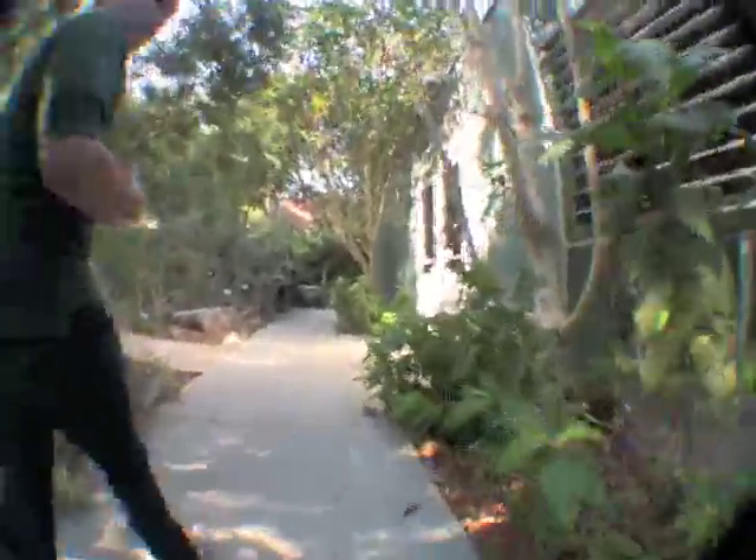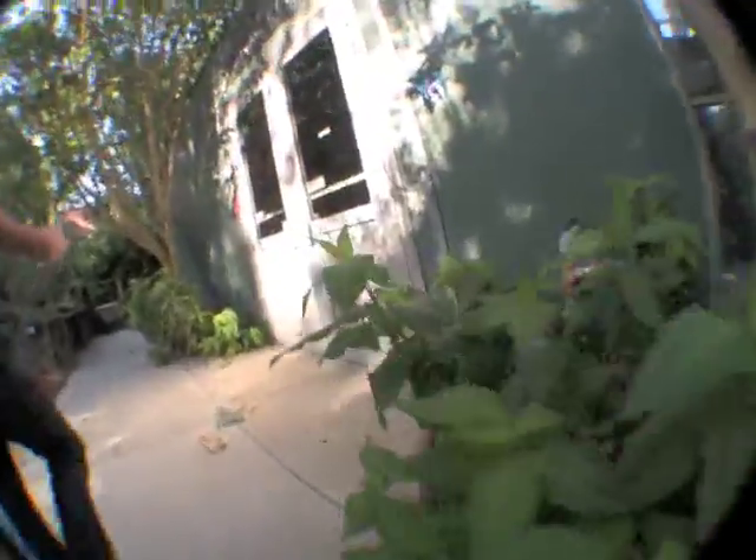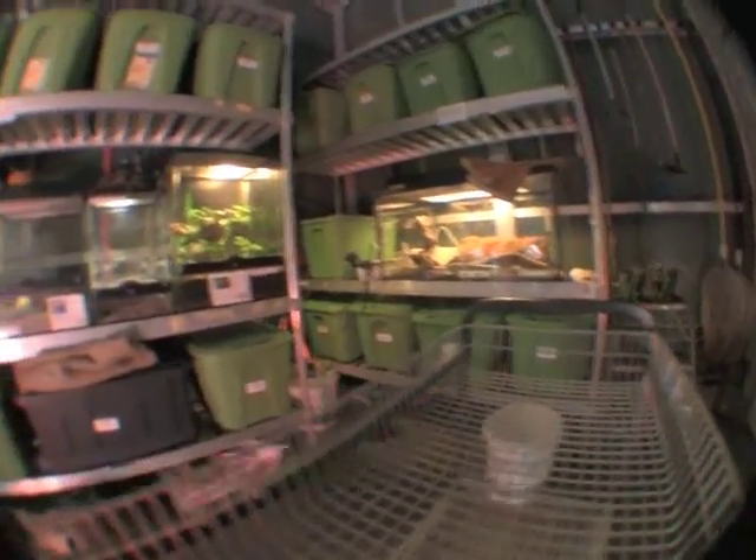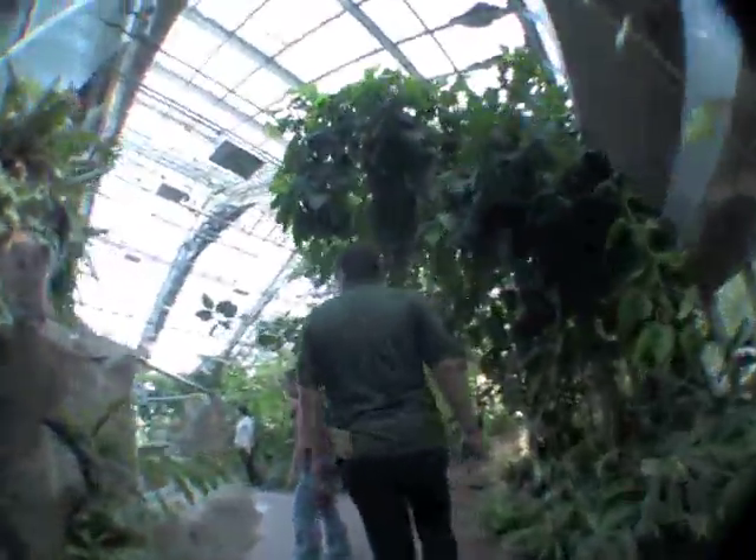For our botany students, you can actually come here and do work in here. It's called the BioTrek. In the BioTrek, we have a bunch of different types of animals. You can see tarantulas, monitor lizards, other crazy things all throughout here. But the cool part is actually this full-on rainforest in here.